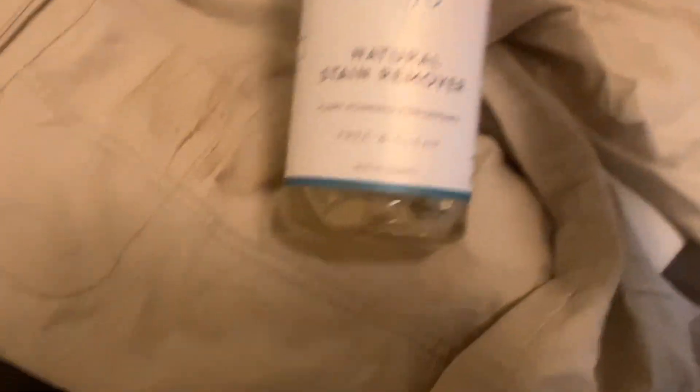Typically it's really hard to get out these kinds of things, so I'm going to try a couple of natural products. I'm going to pre-treat this with a natural stain remover — it's plant powered. What I've learned is the secret to getting out stains is not just pre-treating it, but also this laundry brush. It lifts a lot of the dirt that you otherwise wouldn't catch.